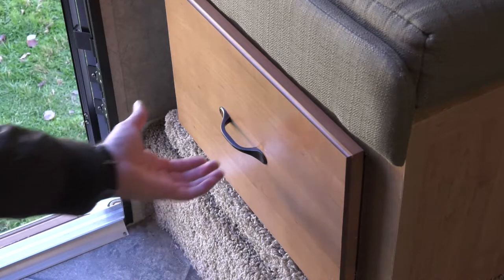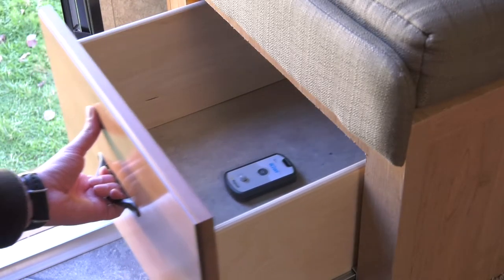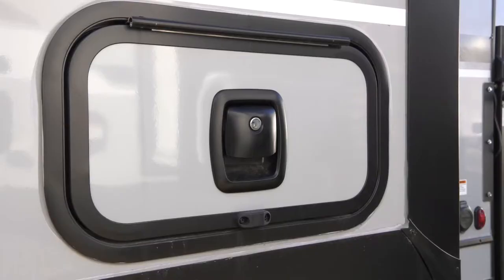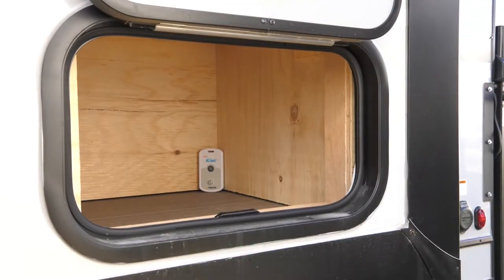Skyhawk devices don't require Wi-Fi, and instead utilize the nation's largest cellular network, providing coverage to remote areas such as RV parks and campgrounds. Without the need for external power, Kiwis can last for years on batteries alone, and with a rugged design, ensures they can stand up to the elements.